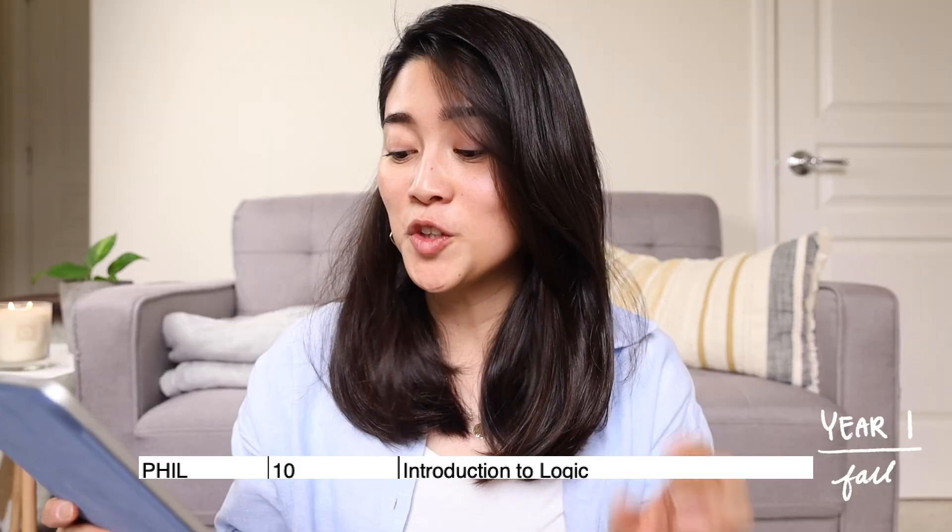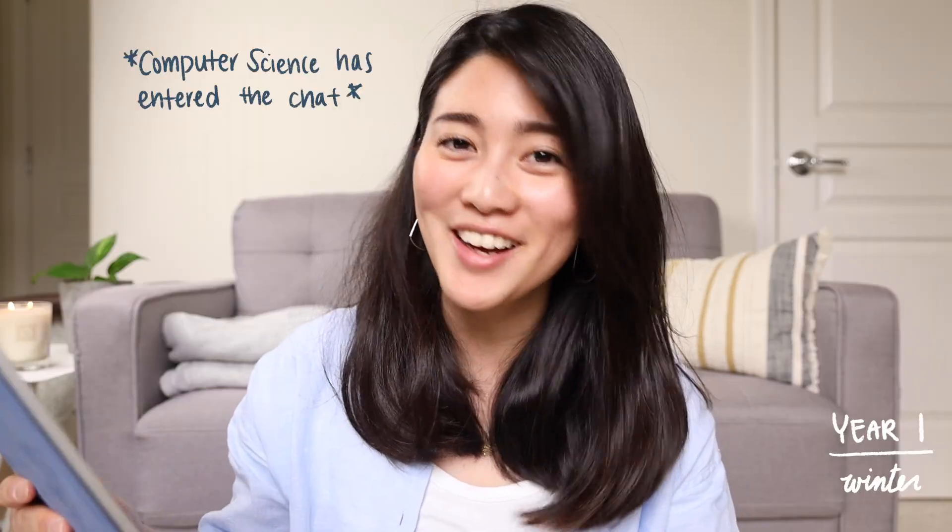And then I took Phil 10, Intro to Logic. This was a key class because it opened my eyes to computer science. At the end of the quarter, when I realized I hated both chemistry and neuroscience at the college level, I was at a loss for what to major in. I was talking to my friend who suggested I take a computer science class because he knew how much I was enjoying my logic class. That brings us to winter quarter 2011, where I took my very first computer science class ever.